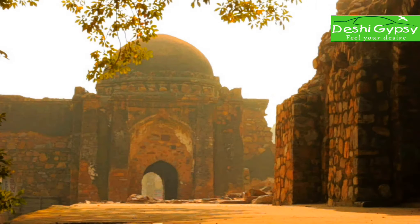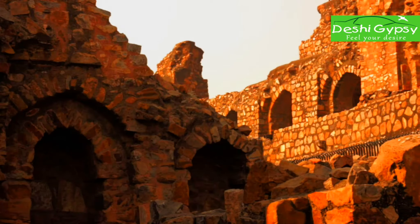In the north, the buildings of the city stretched from North Ridge, today known as Pir Ghaib.